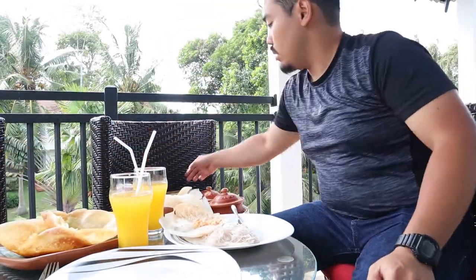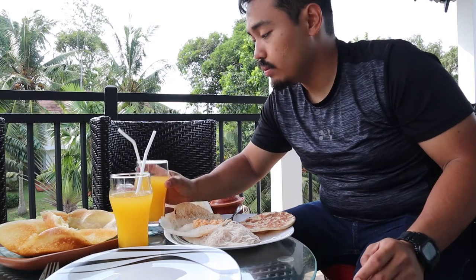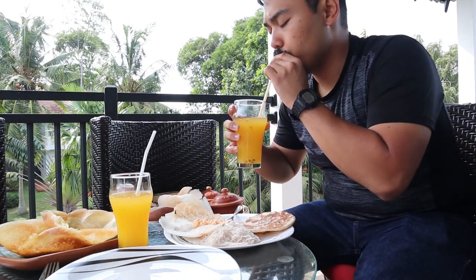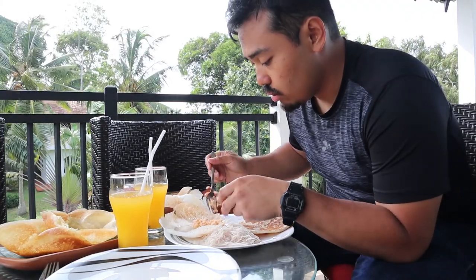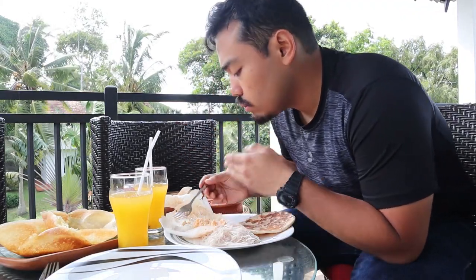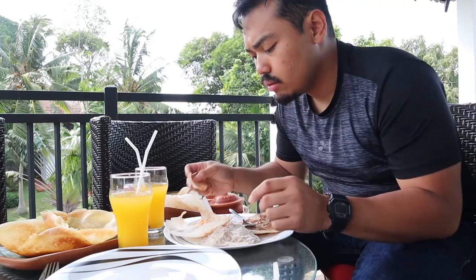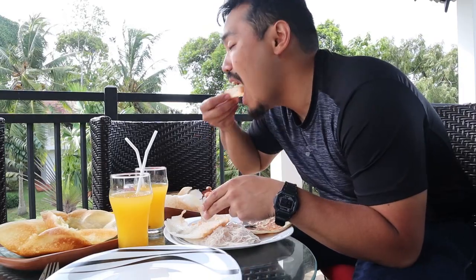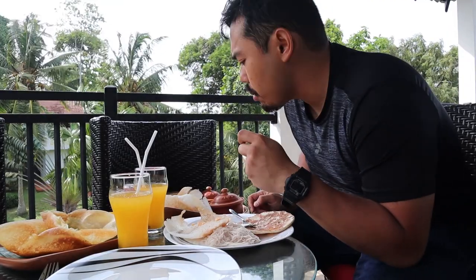And we got some roti here, some juice. I don't know what that juice is — I think it's orange juice. The fruits here taste kind of different, but they're good. Let's try out this sambal right here. Mmm, that's delicious. Some sourness, a bit of saltiness, and a bit of that coconut flavor. So good.